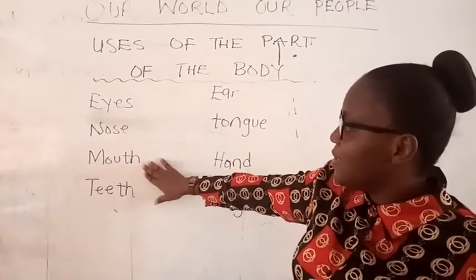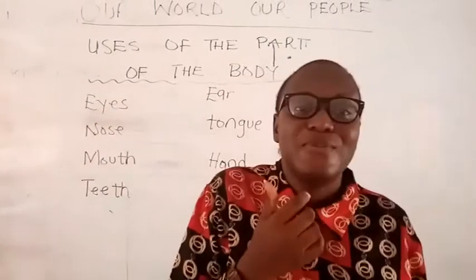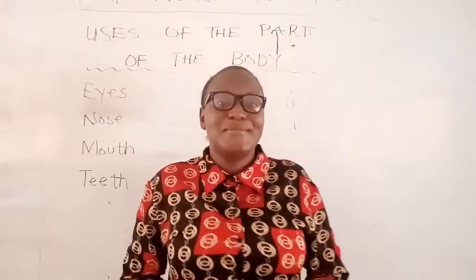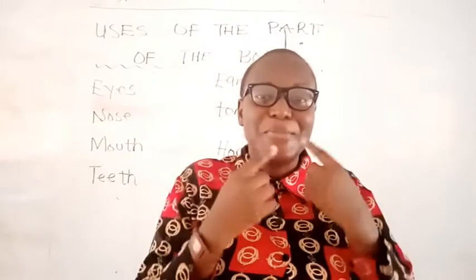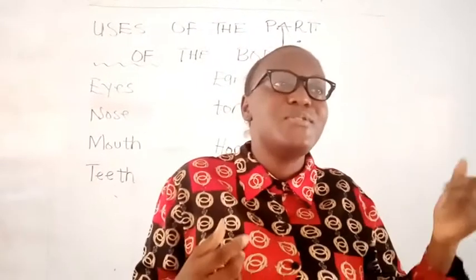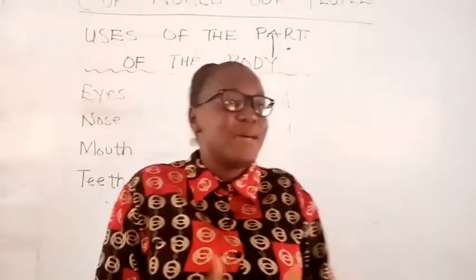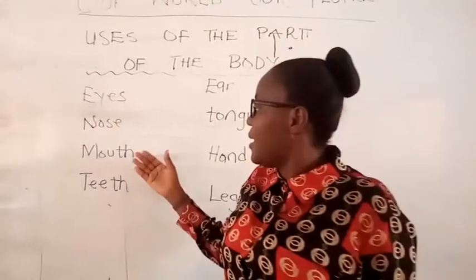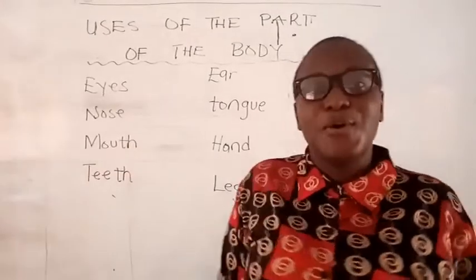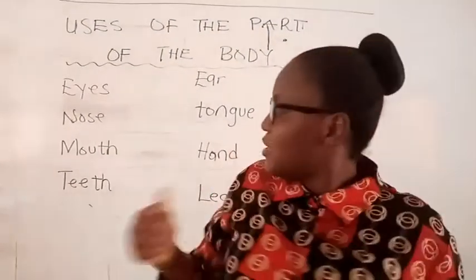Now let's move to the mouth. We use our mouth for talking. As I'm talking right now, I'm using my mouth to talk to you. Your mouth is used for talking, and also for singing — anytime you are singing your favorite song or rhyme, you use your mouth. Inside our mouth, we have the teeth.